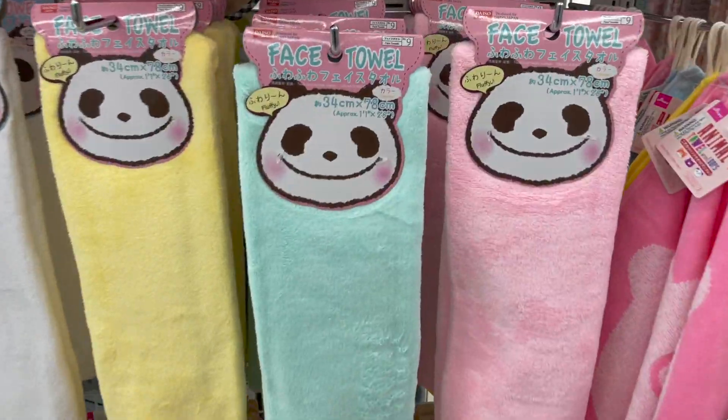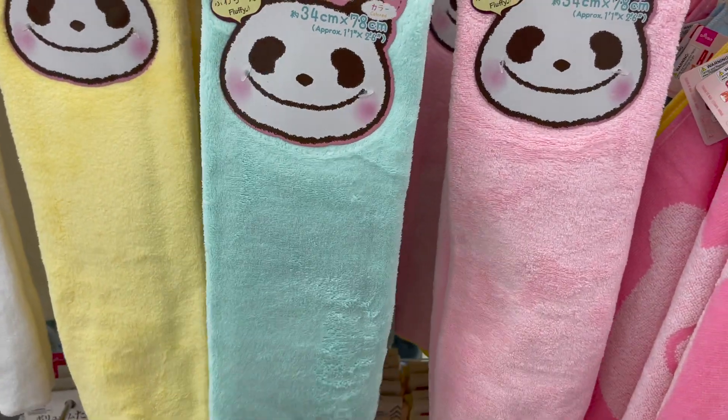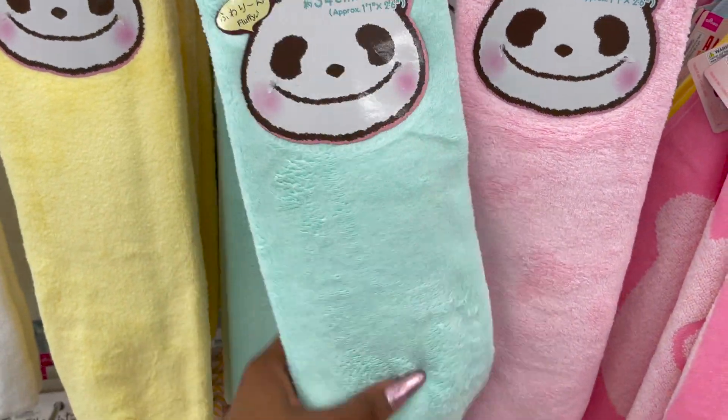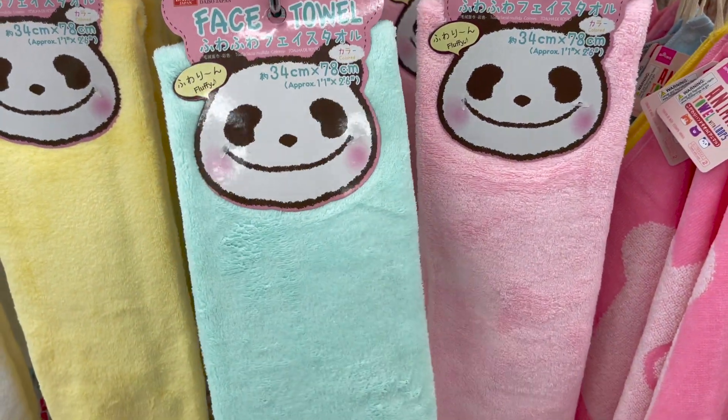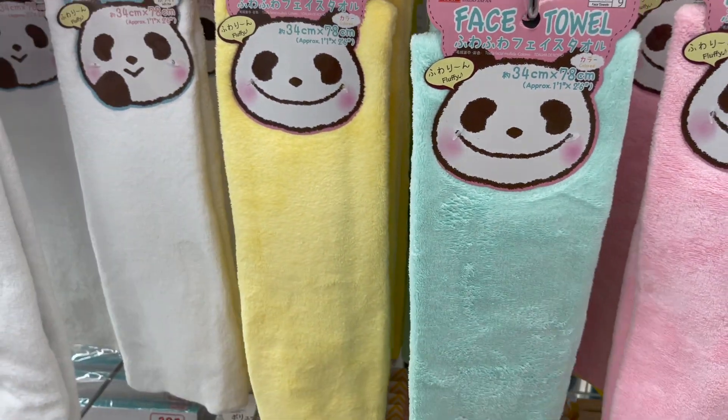How cute is this little My Melody keychain with the bell on it for $8.50 — I love that she's holding a strawberry. Tons of new Hello Kitty items. These face towels look new for $8.50 — they're actually really soft. It comes in pink, blue, yellow, and white.